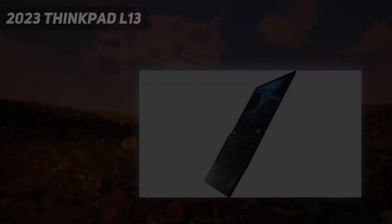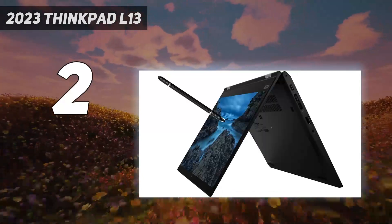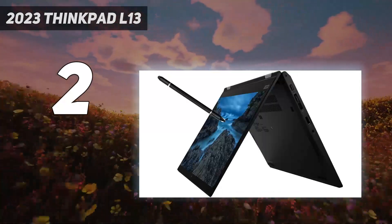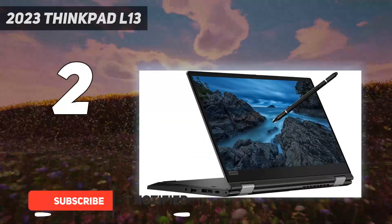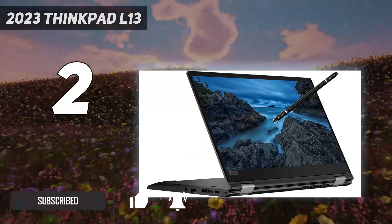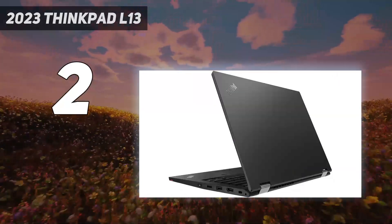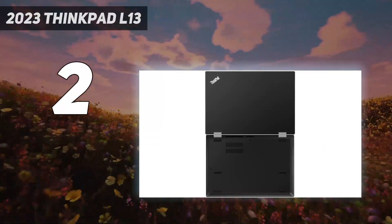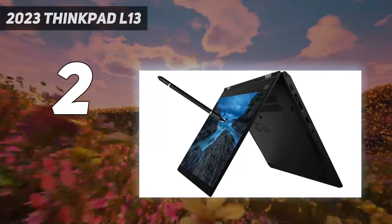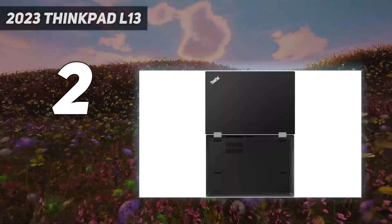Number 2 on my list: the 2023 ThinkPad L13. Upgraded to 16GB memory for full-power multitasking — plenty of high-bandwidth RAM to smoothly run your games and photo and video editing applications, as well as multiple programs and browser tabs all at once. Upgraded to 1TB storage, providing massive storage space for huge files so that you can store important digital data and work through it with ease.